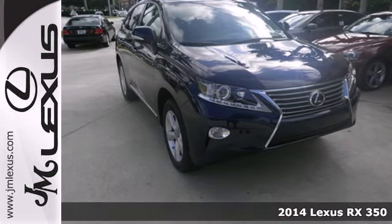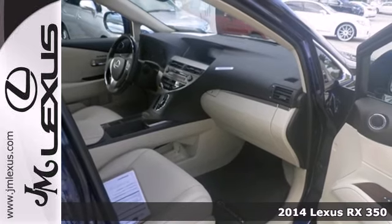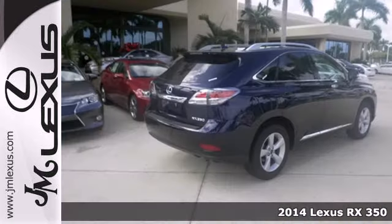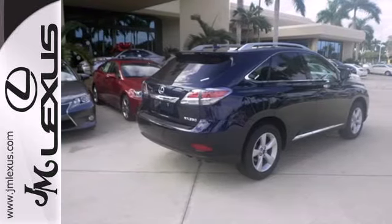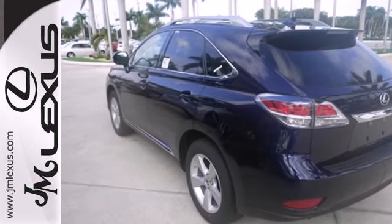It's a 2014 Lexus RX 350. It's engineered to deliver agile and dynamic handling. It has a low powertrain and unique double wishbone rear suspension that not only improves handling but frees up cargo and legroom.